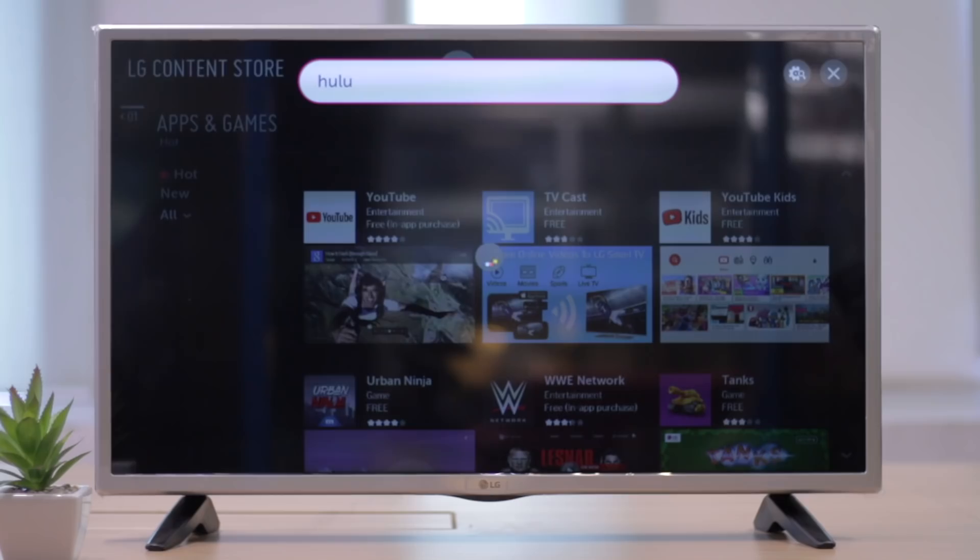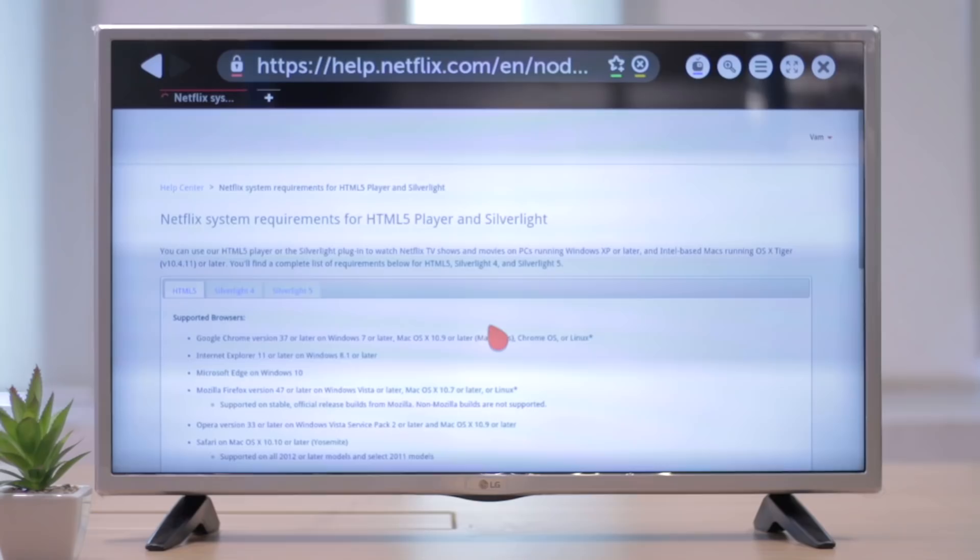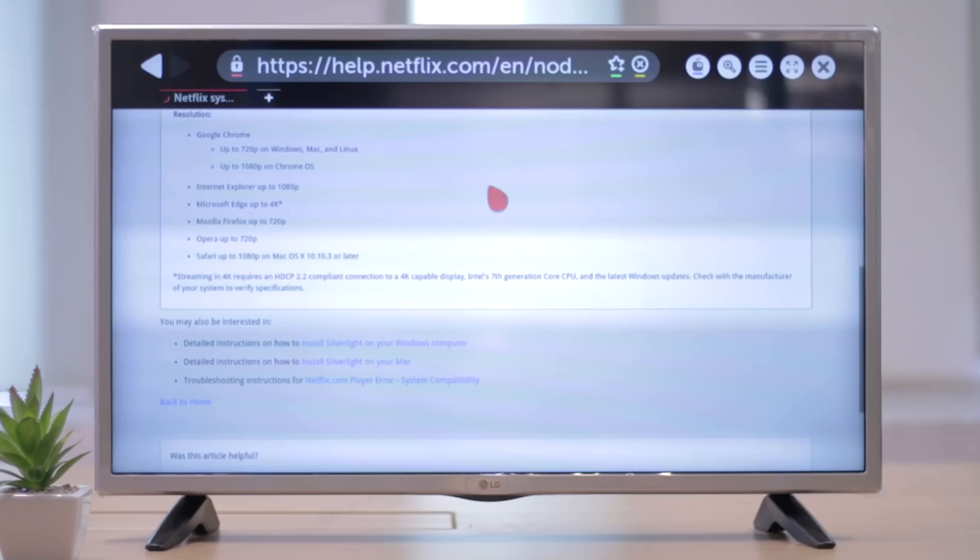Another thing to consider is that if you buy a smart TV from LG or Sony, you'll be restricted to their app stores. For instance, the webOS running on this LG smart TV doesn't have the Hulu app in India. And even if you want to watch it with a VPN, you can't. For those thinking about using a web browser, you can't rely on that either, as the native web browser is too old to play any HTML5 content.